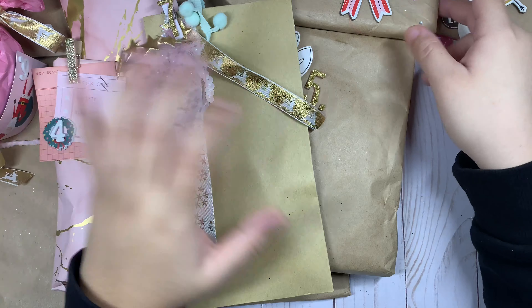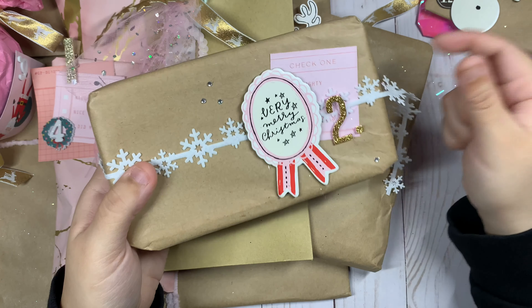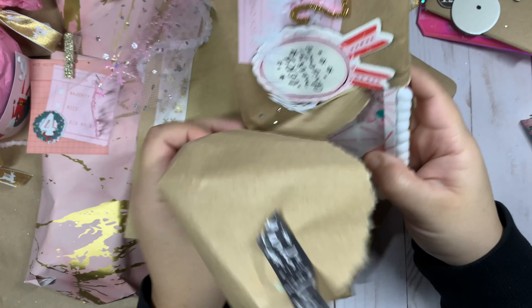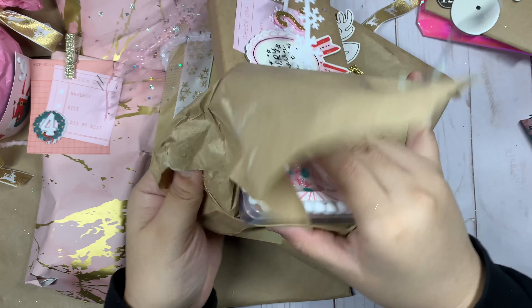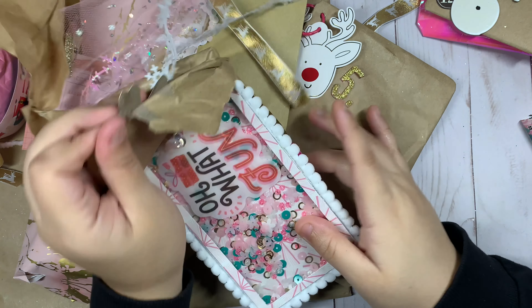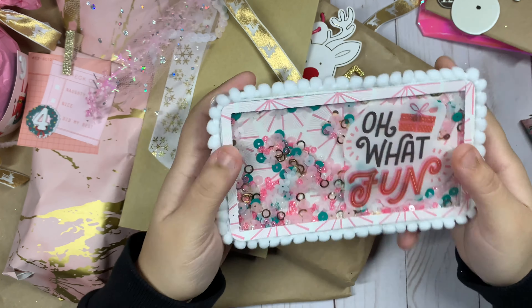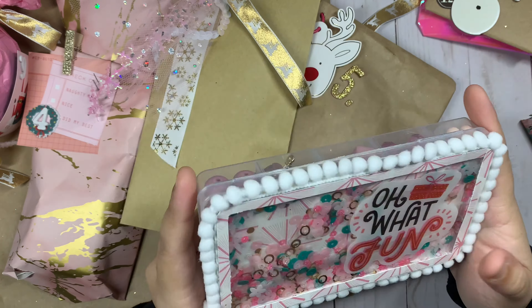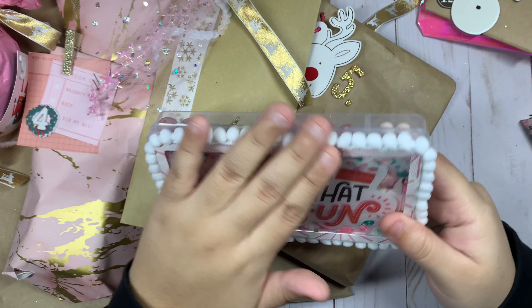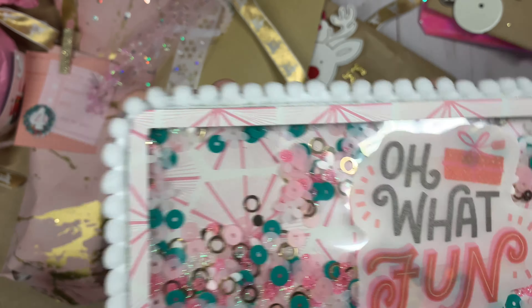Okay, here's number two. This feels like maybe one of those embellishment boxes. Oh my gosh, I see a shaker! I love shakers — it's so pretty, Maddie! Look at the colors, it says 'Oh What Fun.' That is so pretty. I love that she added some white pom-pom trim all around it, and then look at this beautiful secret mix!